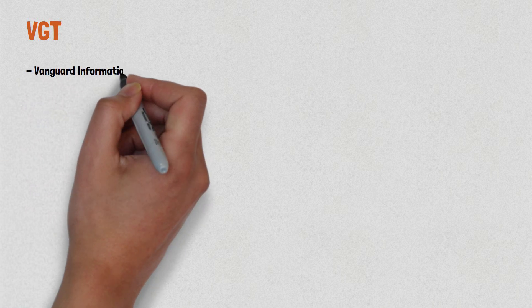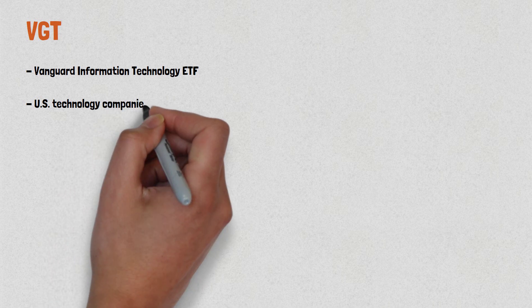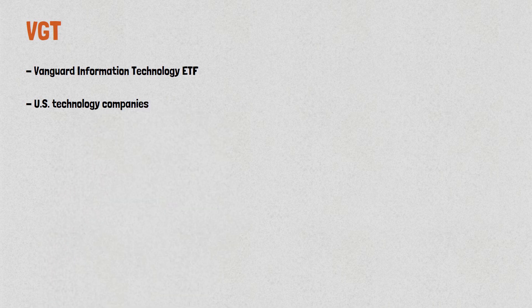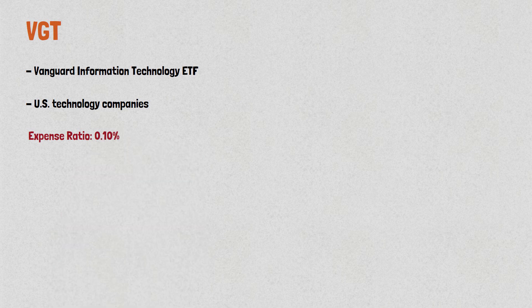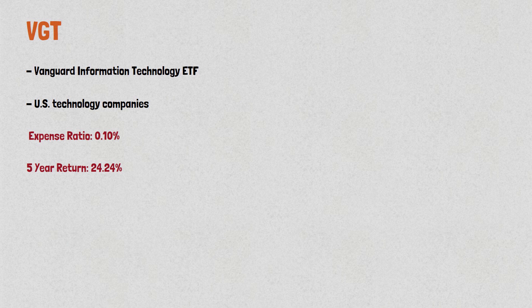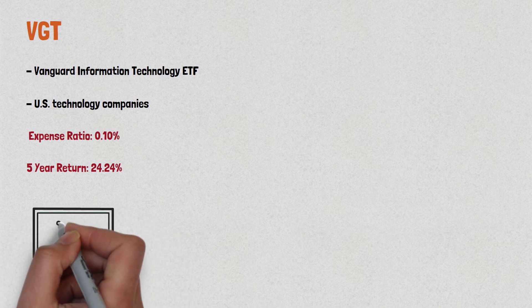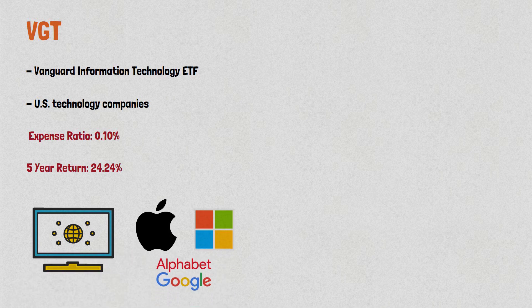Moving on to VGT, the Vanguard Information Technology ETF. It includes U.S. technology companies. VGT has a low expense ratio of 0.1% and has an impressive 5-year return of 24.24%. If investors want exposure to the technology sector, this ETF is a good choice. It includes companies like Apple, Microsoft, and Alphabet, which are some of the largest and most successful technology companies in the world.